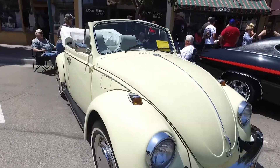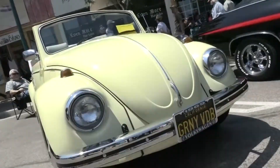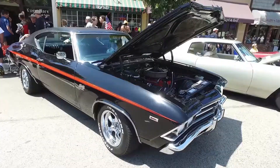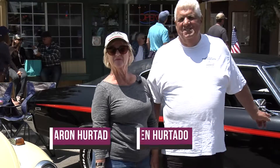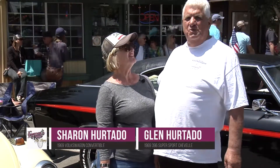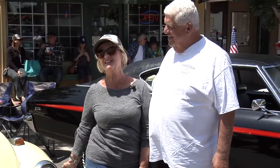Here is a husband and wife team, both with cars in the show. The Hurtados can't wait to tell you about their cars. I'm Glenn Hurtado, and this is my '69 Supersport 396 Chevelle. I'm Sharon Hurtado, and this is my '69 Volkswagen convertible.